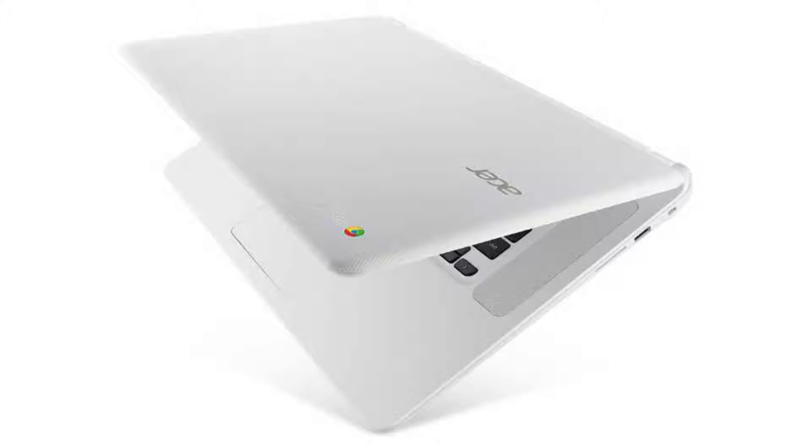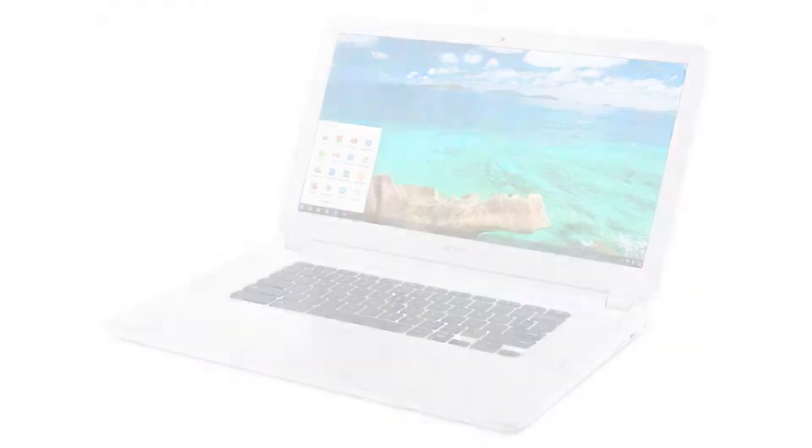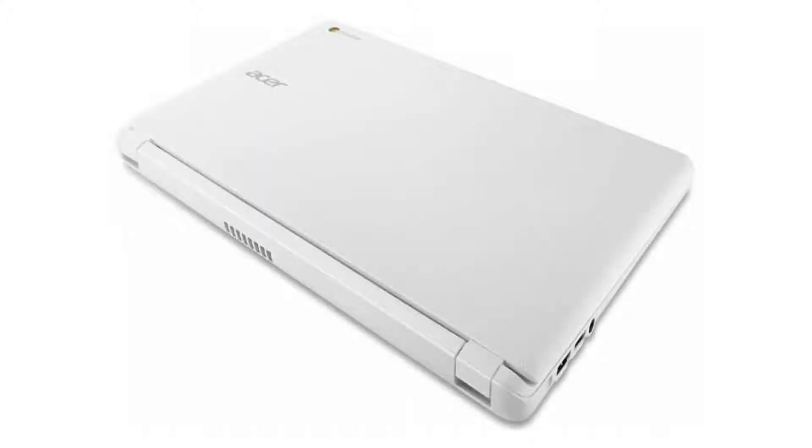It comes with a dual-core Intel Celeron N3205 CPU, a 15.6-inch 1080p LED display, and a non-touchscreen. It has 4GB of RAM and a 16GB SSD. It has Android apps and Google Play support, and it will receive auto-updates until June 2020.